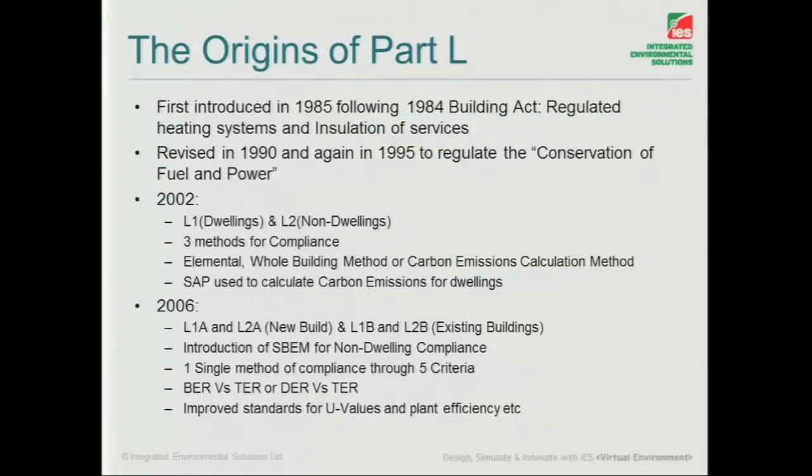Revised again, and this is a major one, in 1995, bringing into thought the idea of conservation of fuel and power, which we all know. In 2002, that's where the format of the regulations starts becoming something that we recognise today, split with dwellings and non-dwellings.